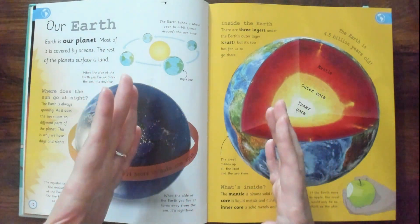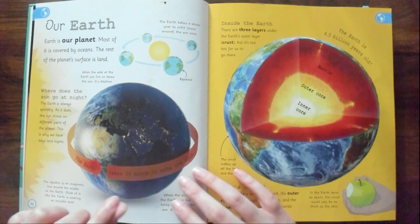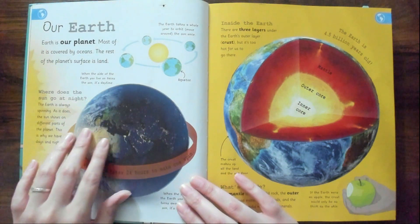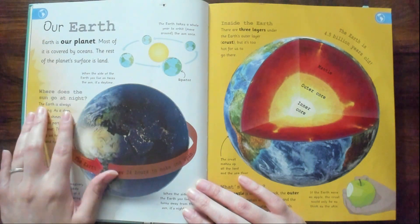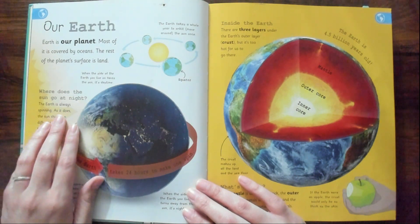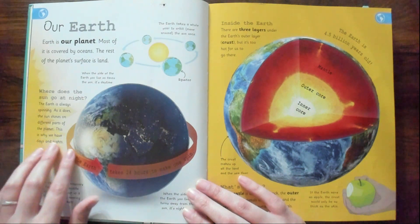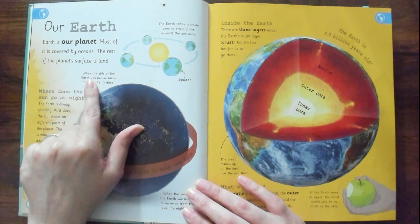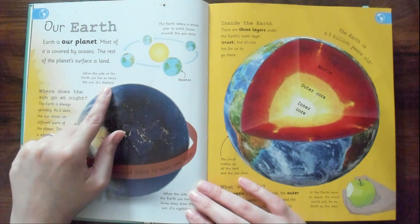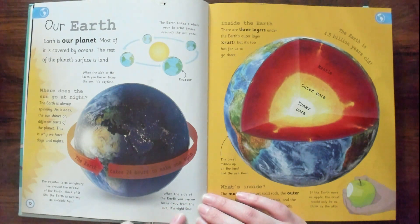It's maybe like five minutes off or something like that, but we always just round it up. I can't remember the article, but I know I read something like that. Where does the sun go at night? The Earth is always spinning — as it does, the sun shines on different parts of the planet. This is why we have days and nights. When the side of the Earth you live on faces the sun, it's daytime. When it turns away from the sun, it's nighttime.